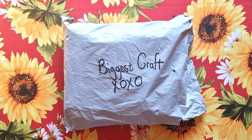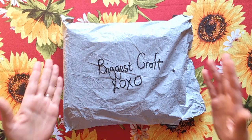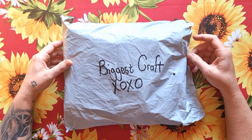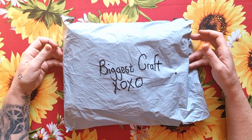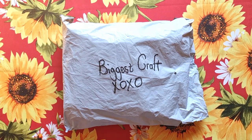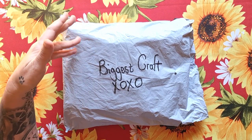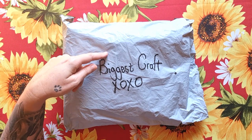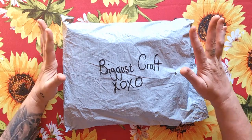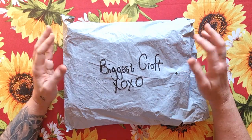Good day my stitchy friends, welcome to my channel Stitcherella! As promised, some unboxings arrived, so today we are doing Biggest Craft. Biggest Craft is a cross stitch only store — they do free shipping for orders over $49, and they carry all the cross stitch accessories and everything that's got to do with cross stitch. They've got very nice new things, you must have a look at the store.